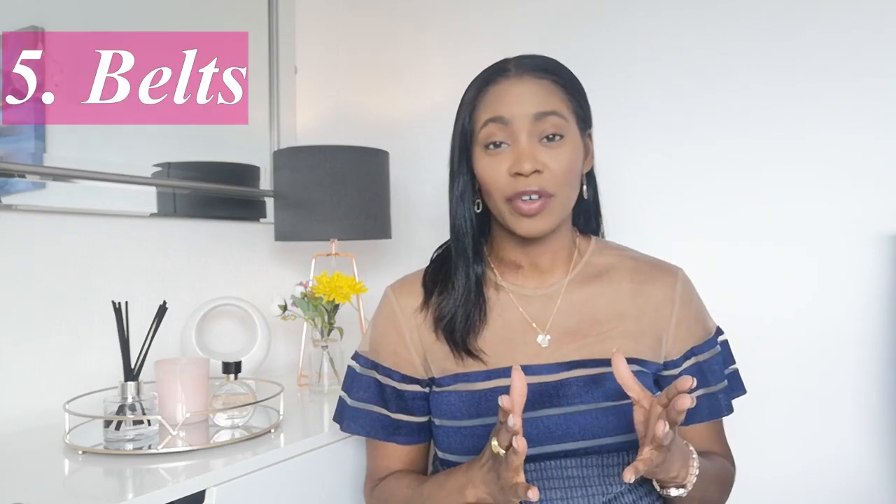Starting with number five: one of the best pieces to enter the luxury market with would be a belt. A belt is super versatile and will really help to elevate your look. Your choice might be something like the Gucci Marmont belt — we all know it, it's been everywhere, and there are always different versions and styles. You could put a little spin on it and go for something like the pearl version, which would be beautiful especially if you wear a lot of white pieces. There's also the Hermès mini Constance belt — super chic and great with so many outfits.